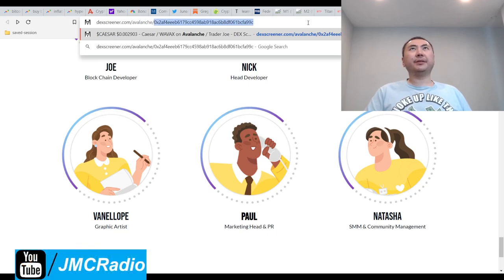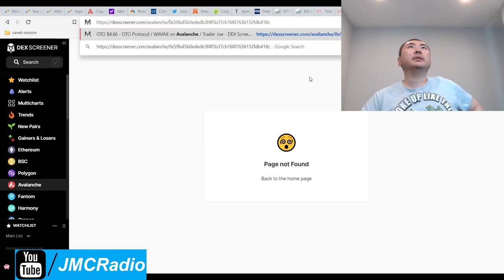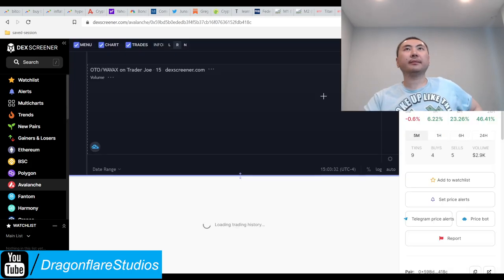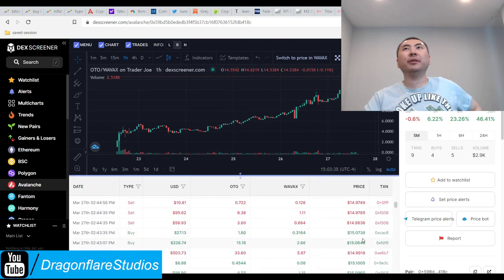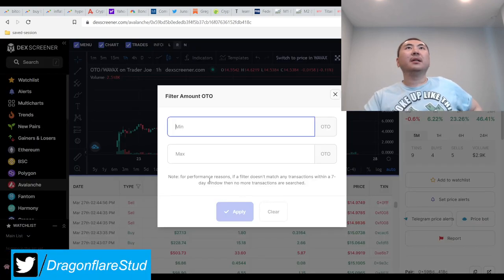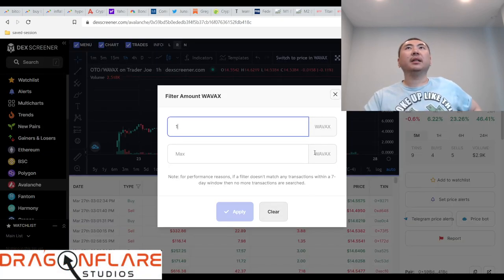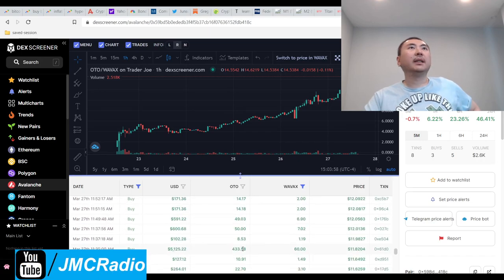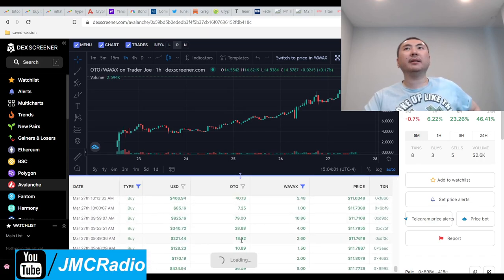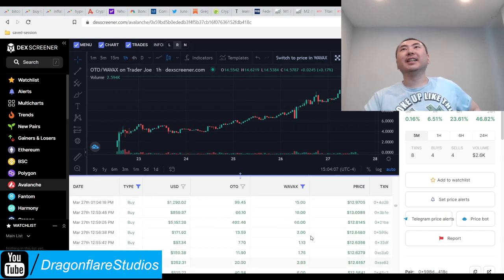It's on AVAX. I need the contract address. I can filter the amount by minimum one, set it to buys, and just pick someone at random over here. It tells me the time frame, so I would just go back in time and go, 'here's your money.' Yeah, that is actually kind of funny — it clearly is working.